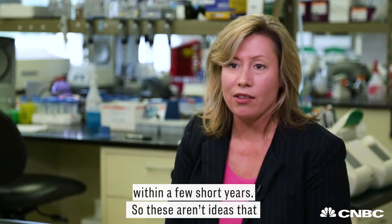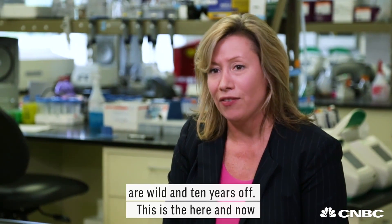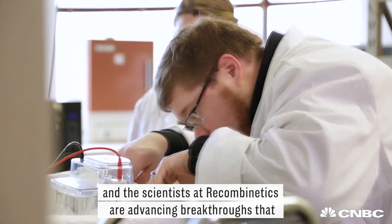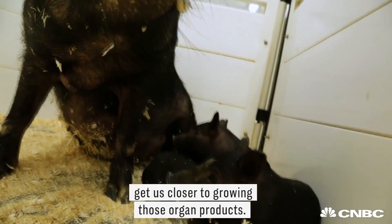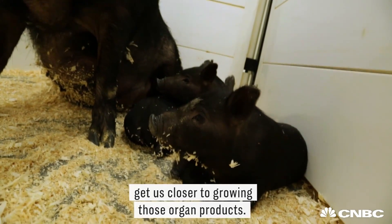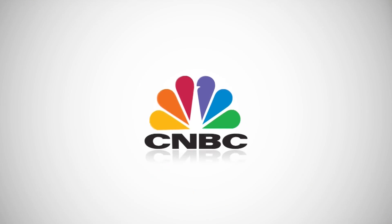So these aren't ideas that are wild and ten years off. This is the here and now, and the scientists at Recombinetics are advancing breakthroughs that get us closer to growing those organ products.